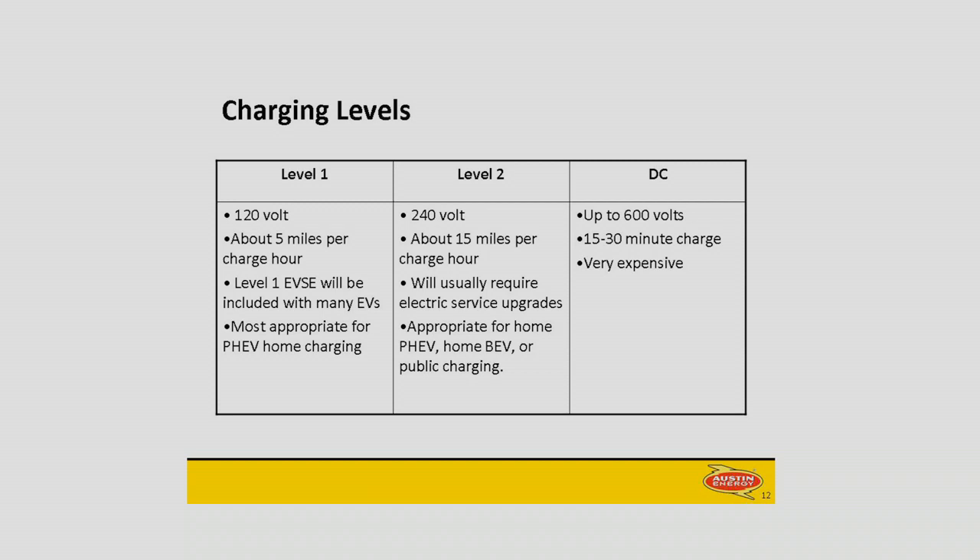DC charging is very, very fast — it would allow you to fully charge up a Volt in 15 minutes, a Leaf in probably under an hour. The problem with DC charging is that the devices are incredibly expensive — $50,000 to $60,000 — and that says nothing about upgrading the service to put them in. Austin Energy is not considering them as something we're interested in investing in. It might be something the market will demand for long distance travel, or it might be that when people are doing long distance trips they just take the other car.